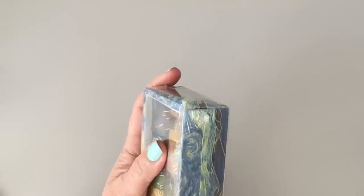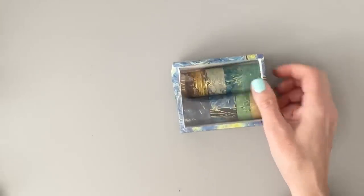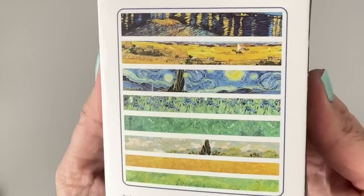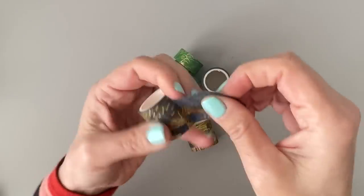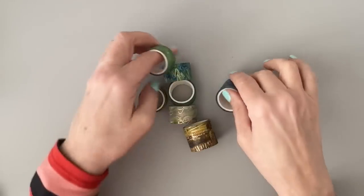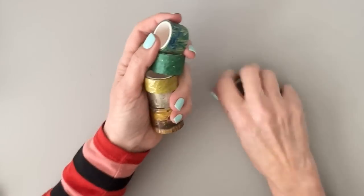They sent me some washi here. This looks like Van Gogh — it's called Eight Piece Van Gogh Gold Bronzing Washi Tape, Gold Foil Masking Tape Set. I'm not going to swatch all these because this video is getting super long, but I'll show you the patterns. They look like Van Gogh paintings, which are super cool, and they have little gold foil accents on them, which is fun. I think they're really cool. These are $4.39 for the set.